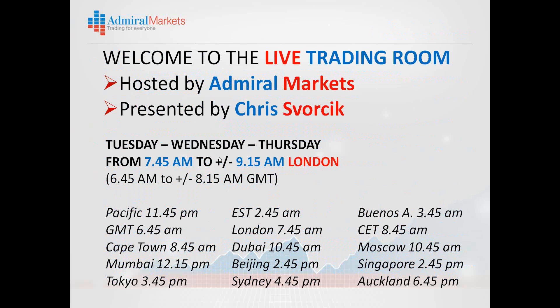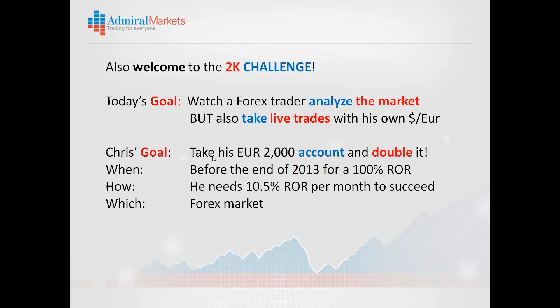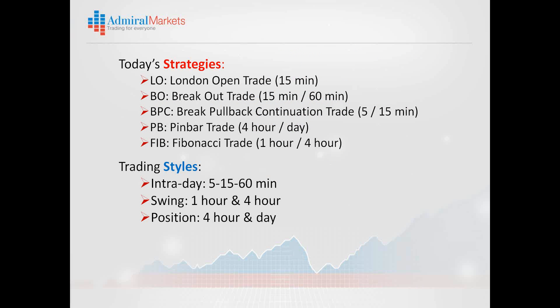My name is Chris Forsick, and I welcome you to our session here from 7:45 London AM. I will be trading my own money, so let's see how well I fare, how well I trade.